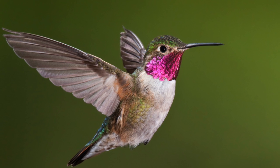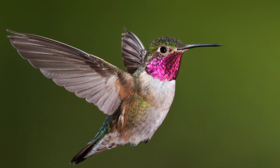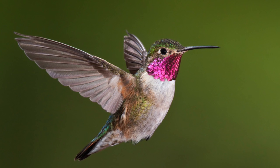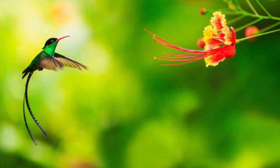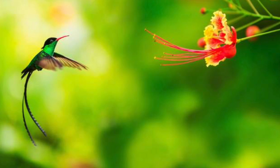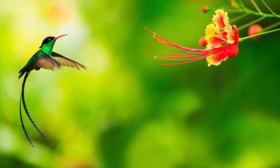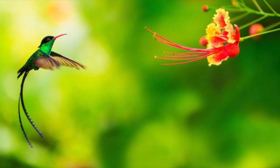The Mellisuga helenae are the smallest of the tiny bee hummingbirds. Depending on the species, the doctor bird can make different songs. This is caused by the pace of the bird's wings. These spectacular animals can hover in midair.